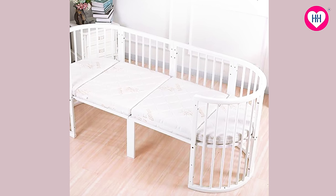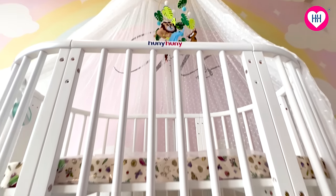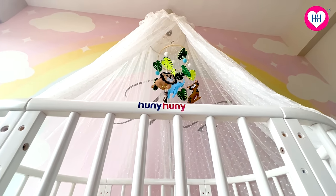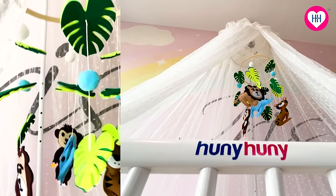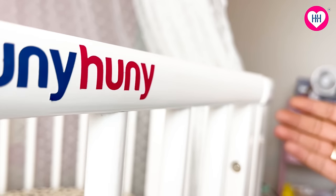All four pieces are used when you convert the cot into its largest extended form. I got every accessory needed for the baby cot from the Honey Honey website itself — the four-piece mattress set, mosquito net, wood stand with adjustable height, a cute cot mobile, bumper set, and side protectors.